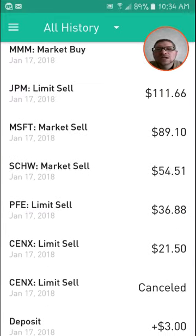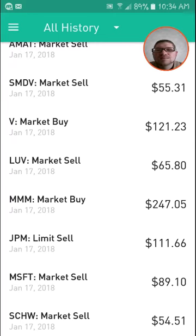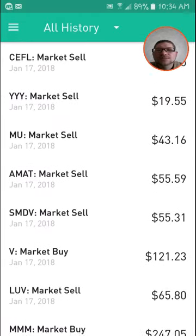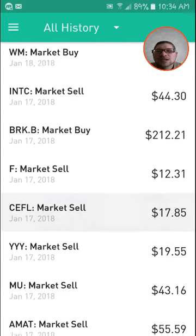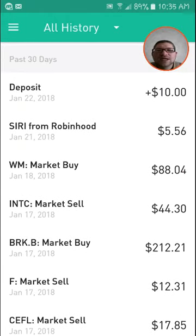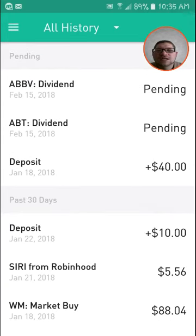I did buy a few on the 16th, as you can see, and then put a three-dollar deposit on the 17th. Sold off a lot of that stuff the next day on the 17th, bought MMM at $247, and bought Verizon at $121. Sold off different things for profits like MU and AMAT — Applied Materials. I bought Berkshire B for $212, Waste Management for $88, and then made a $10 deposit, so I put $40 in on the 18th.